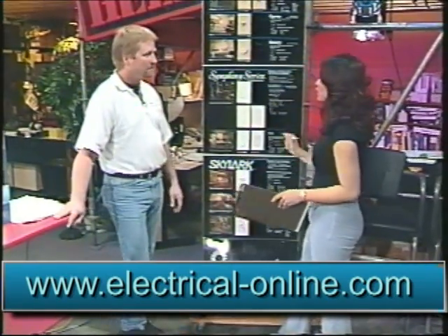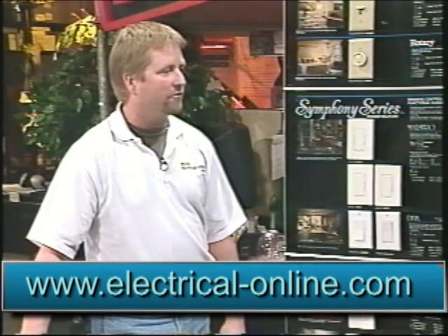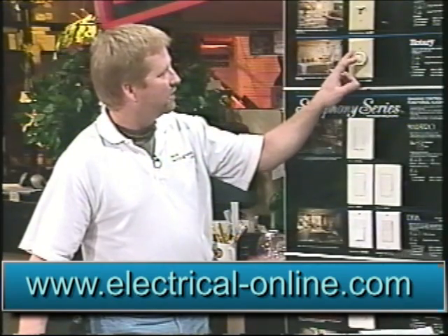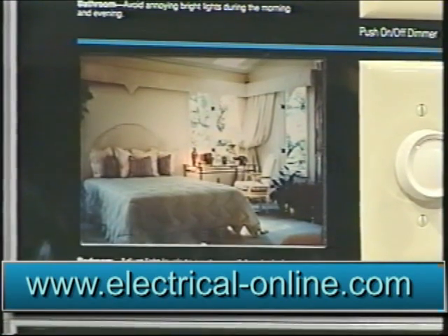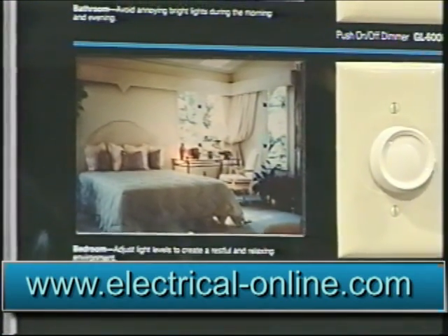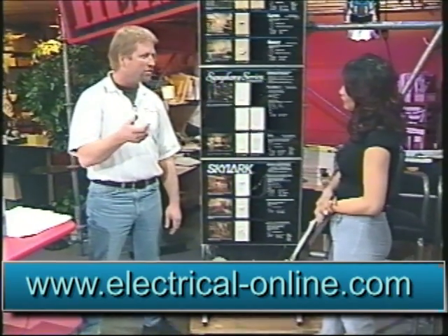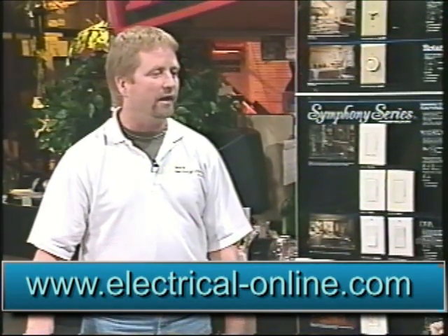Dimmers can go anywhere in the home or office — the dining room is a nice spot, as is the bedroom for wall sconces. With a whole home lighting system, you can set scenes automatically. For example, coming home from grocery shopping, you raise the garage door, push a button in your headliner, and it sets the scene to light up the path from the garage to the kitchen.